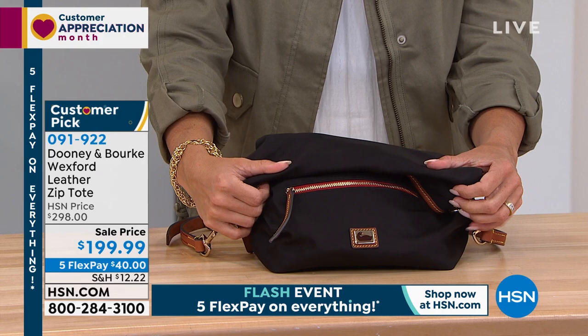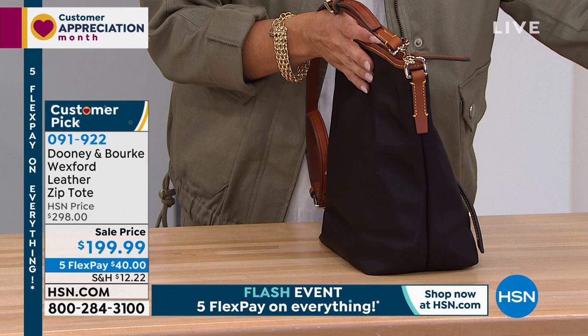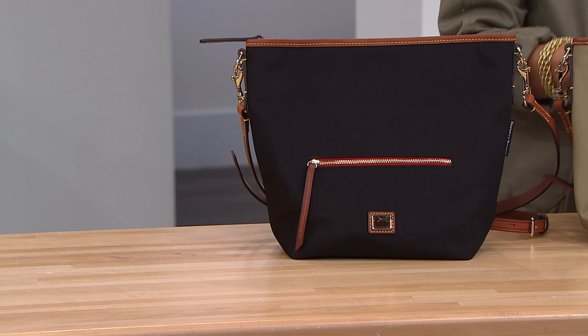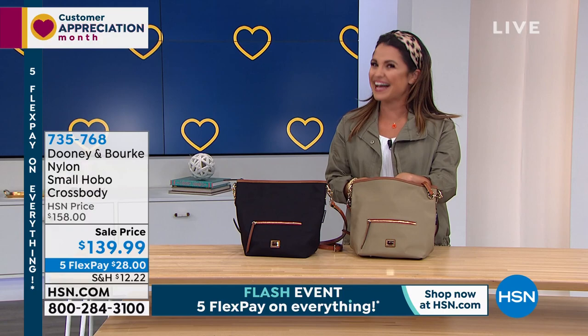This is normally $298. We've got the wrong item number on — yes, we do. Sorry about that. This is actually item 735-768. There it is — the sale price is $139. So accessible. And with the Five Flex Pay on everything, $28 is going to get that home. And the black is gone — it just sold out. Congrats to everyone. It's absolutely beautiful. But I love that taupe color — it's got that darker khaki, almost olive undertone. It's such a fun neutral shade that goes with everything.